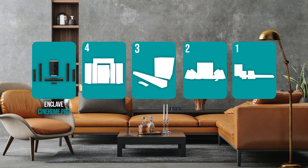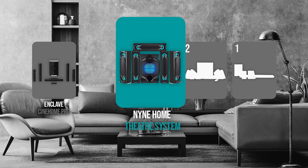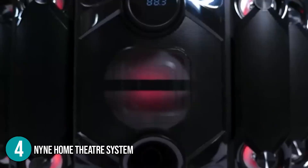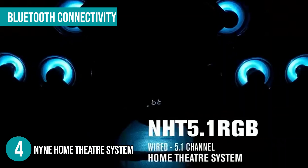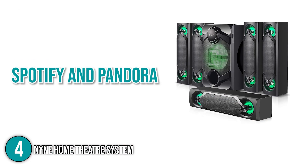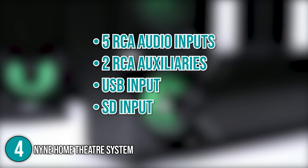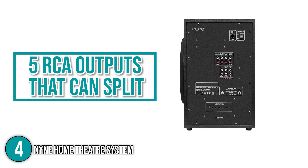The wireless home theater system coming in at number 4 on our list is the 9 Home Theater System. The 9 Home Theater System is designed for an immersive surround sound experience. This subwoofer speaker has Bluetooth connectivity, allowing you to stream from your device and play your favorite MP3 tracks. You are also able to go through music apps such as Spotify and Pandora. It has five RCA audio inputs, two RCA auxiliaries, a USB input, and an SD input. In addition, it has five RCA outputs that can split the audio into separate channels.